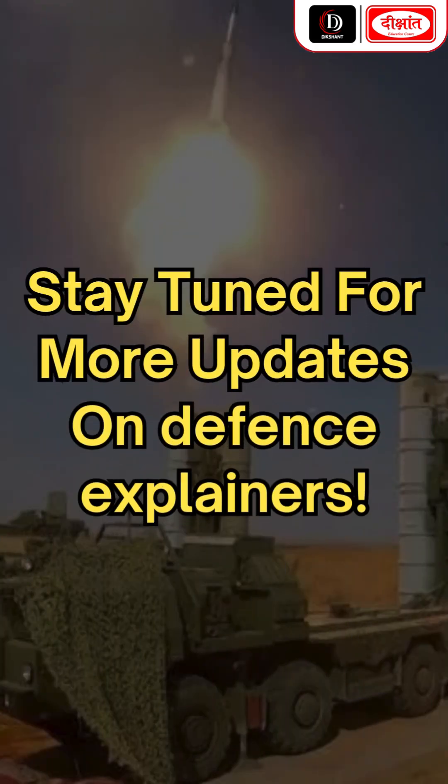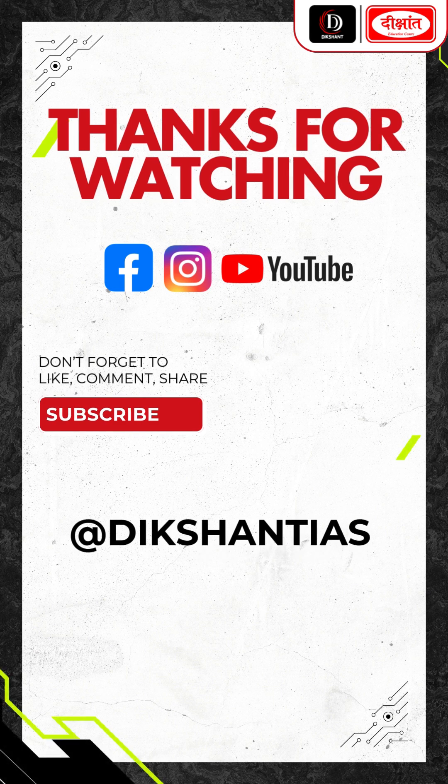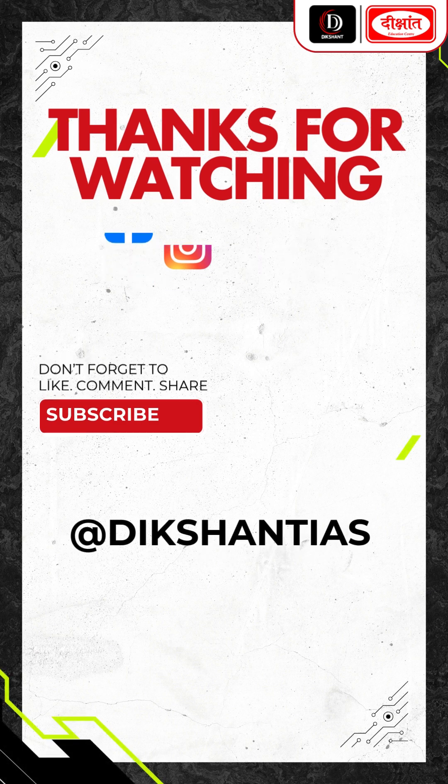Stay tuned for more updates on Defense Explainers. Thank you for watching. Don't forget to like, comment, share, and subscribe.